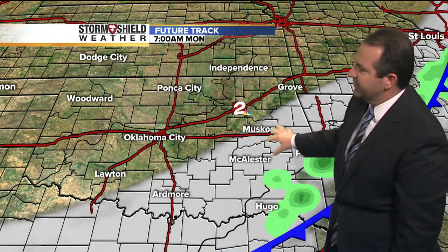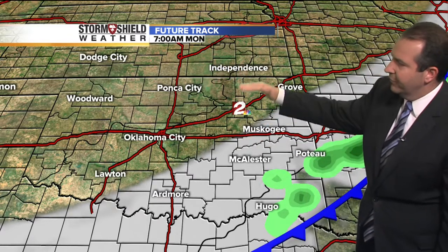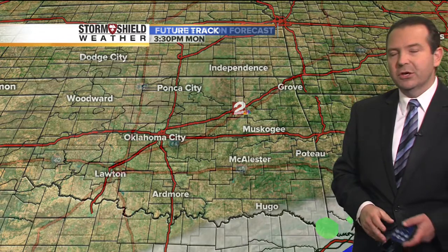We'll see clouds around for a time overnight, but by 7 a.m. it's already starting to clear out from Tulsa to the northwest. There may be some lingering clouds from Muskogee to the south and east tomorrow morning, but those clouds will move on out and we'll see sunny skies across all areas for tomorrow — a great-looking day for your Monday.